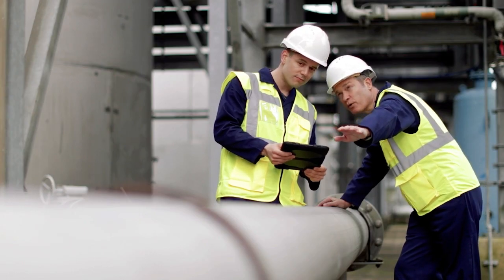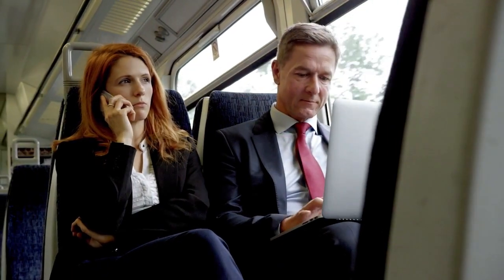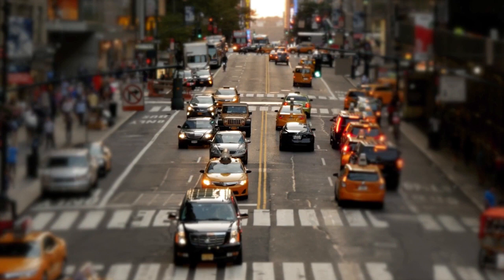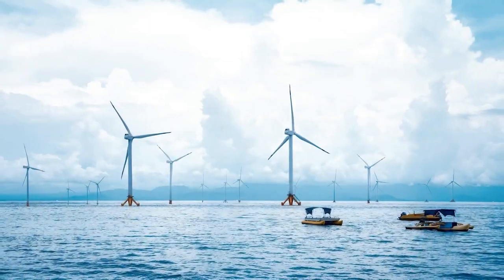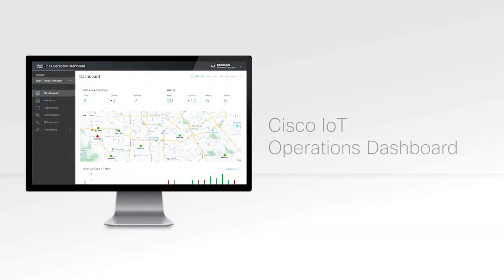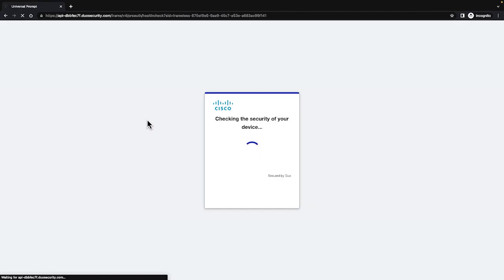These are devices deployed in harsh environments, often highly distributed, and in many cases extremely difficult to reach. These may be use cases that are static or even in motion, and in many cases are extremely critical to human life and safety — think of a traffic intersection. Organizations across industries are facing similar dilemmas, like managing thousands of EV charging stations, controlling a wind farm in the ocean, or managing a fleet of city buses. Cisco's IoT operations dashboard provides a set of tools to maintain and manage these devices at scale.